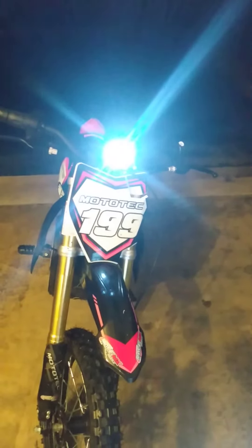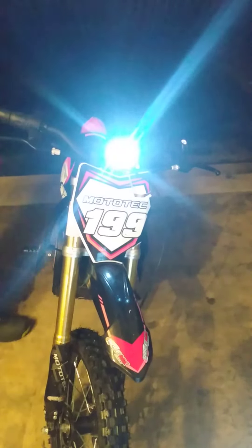We'll see as he gets on the bike and drives it down the road. We'll just see how powerful that light is when he comes around. I'll make another video.